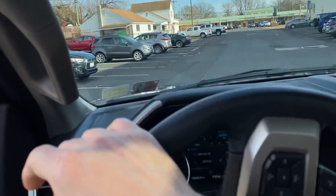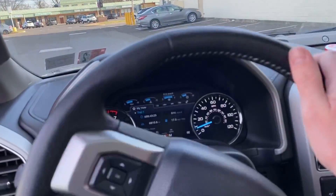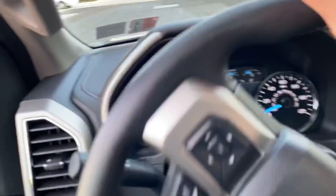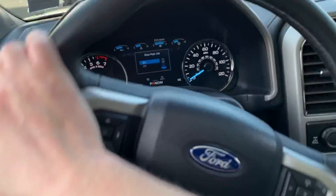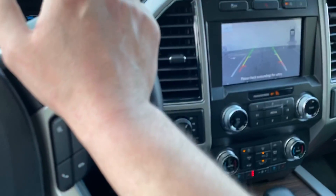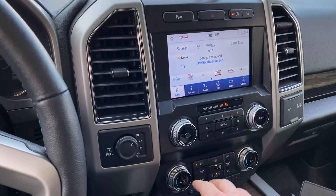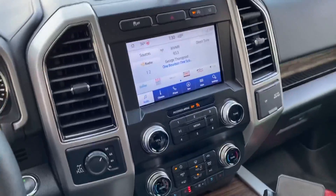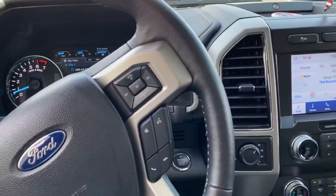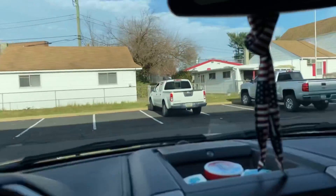We're gonna park — backing into a spot over here and we'll take a walk over. If anyone hits this truck my fiancée is gonna kill me. Bear with me a second. I don't really need a backup camera but it does help, not gonna lie. I think that's everything I'm gonna need. The building that the Fedders is in is right there — I gotta find a place to leave this note. As you look up here...